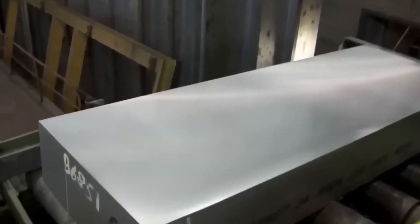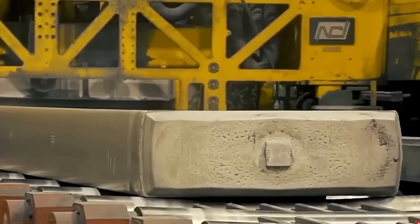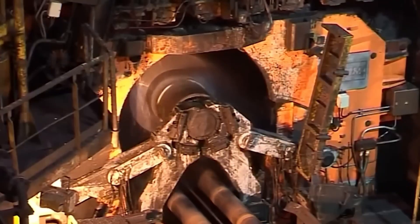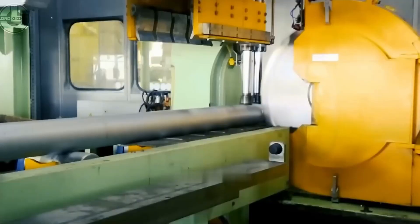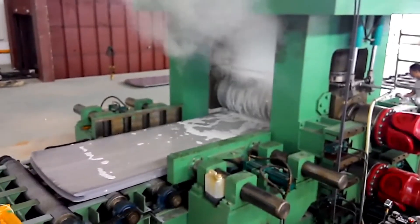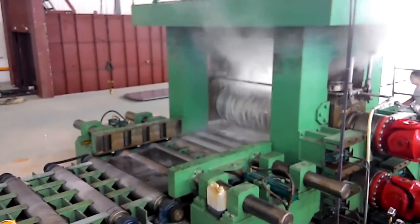The ingots then undergo another preheating stage before rolling. Rolling is carried out in a reversible mill, which features powerful rollers driven by two motors, each producing 7,000 horsepower. These rollers compress the metal, significantly reducing the thickness of the ingot, which can weigh up to 20 tonnes. Even after cutting machines remove the leading and trailing ends of the ingot, the process continues until the desired thickness is achieved.